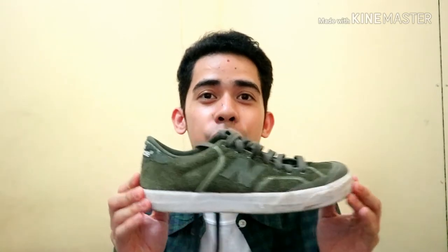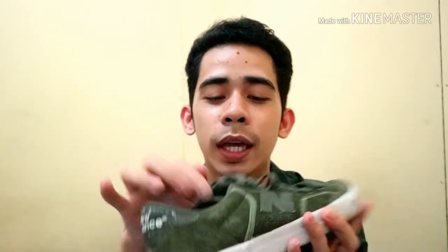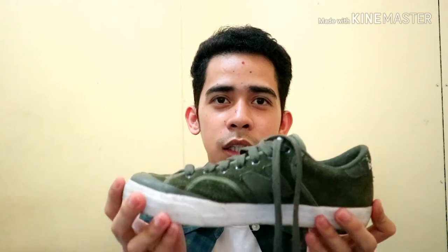So the third shoes na nabili ko is sa San Pedro Street — nabili ko siya for only 100 pesos. Tignan niyo po yung brand — may tatak siya, it's New Balance! May detalye din siya dito, nabili ko siya for only 100 pesos. Yung nagustuhan ko dito is yung color niya, which is the green — para siyang pang-military na sneakers. Yung tela naman niya sobrang ganda, at napakalinis — wala pa siyang masyadong gasgas.